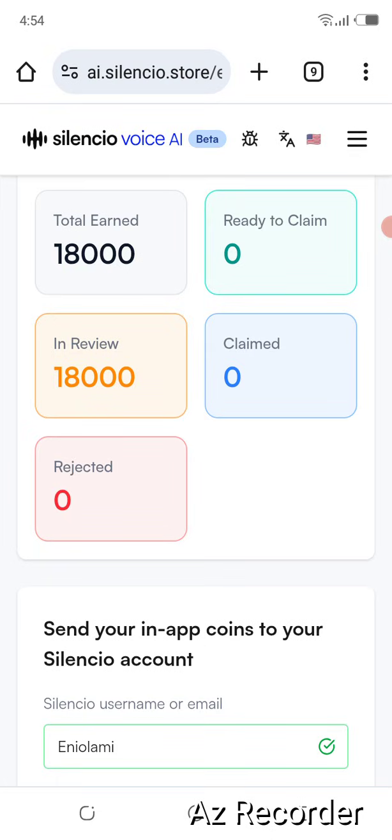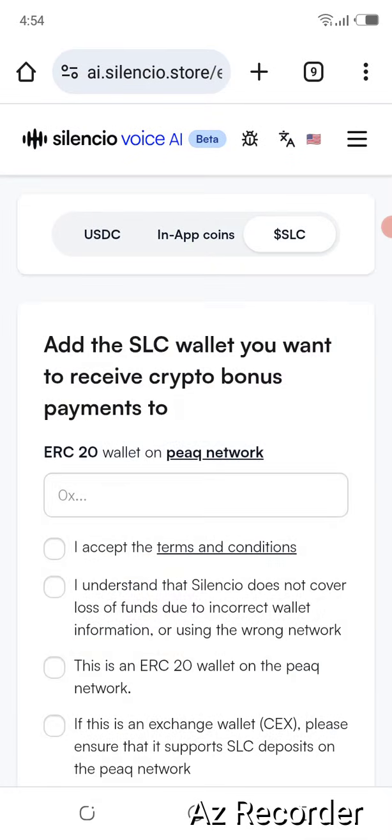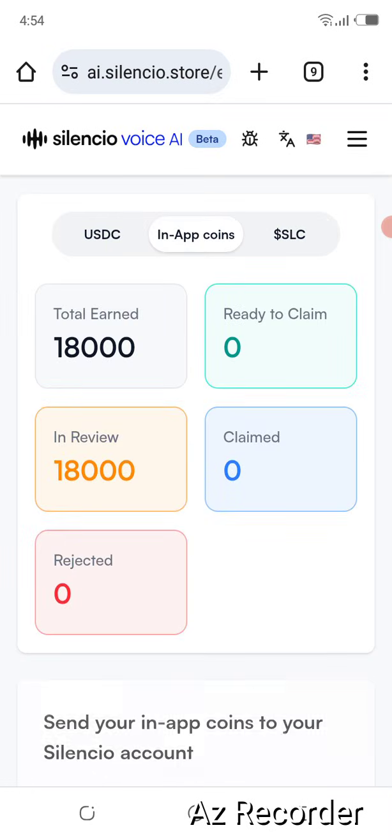We did this airdrop last year, 2025, and they've already listed this SilentSeal airdrop project. They gave us some tokens. Their coin is currently trading — it's called SLC — and it's trading on Gata.io Exchange.